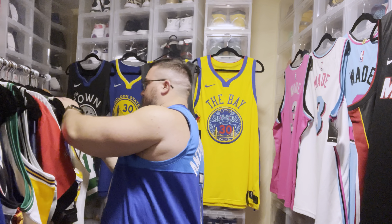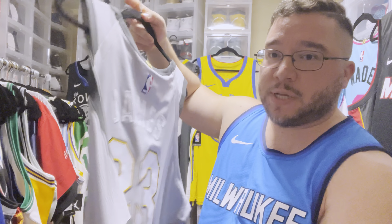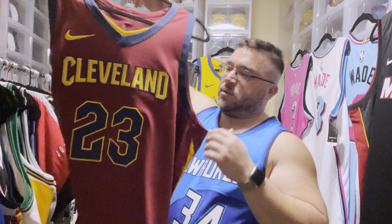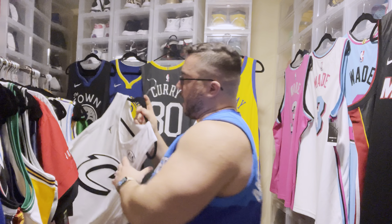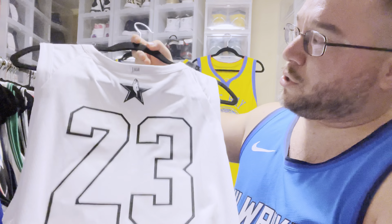Now we get to the LeBron and Kobe section — the final section of these newer Nike jerseys. Starting with Cleveland: we have 'The Land' jersey with the advertisement patch — a nice clean jersey. Then the LeBron Cleveland authentic, one chip representing the championship LeBron helped bring in 2016. We also have a swingman version, which I bought before authentics were really available. I actually really like the swingman on this one. And his last All-Star Game as a Cleveland Cavalier — a shiny authentic All-Star Game jersey that took place in LA.